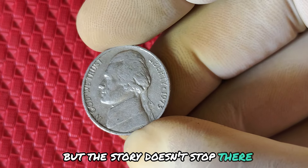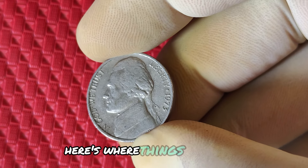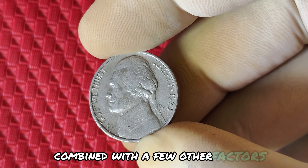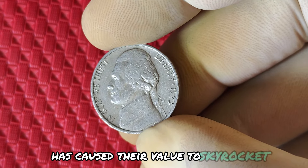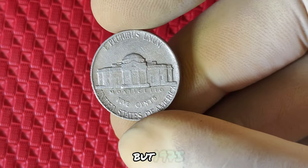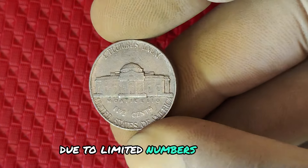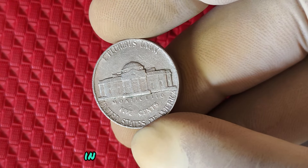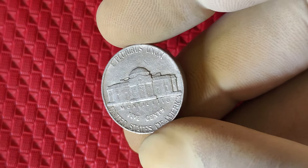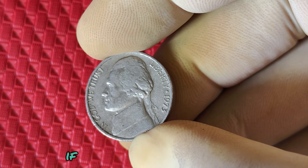Why would a coin missing a tiny letter be worth so much? Here's where things get really interesting. The rarity of these no mint marked nickels, combined with a few other factors, has caused their value to skyrocket in the collector's market. Mint errors are always sought after, but 1973 no mint marked Jefferson nickels are particularly rare due to limited numbers reaching circulation. In some cases, high-grade examples of this coin have been auctioned for staggering prices — tens of thousands, or even potentially millions of dollars if the right buyer comes along.